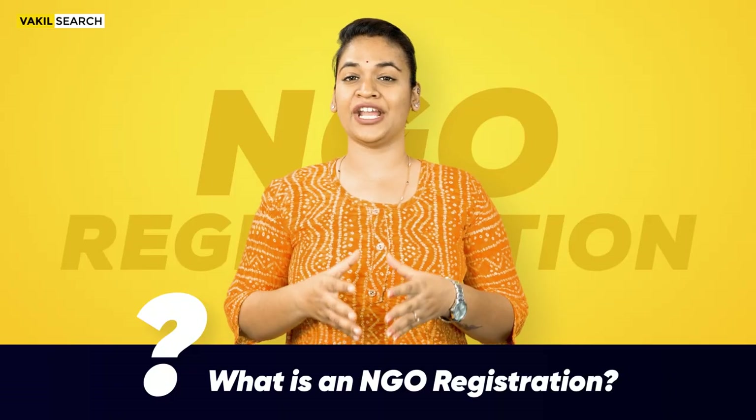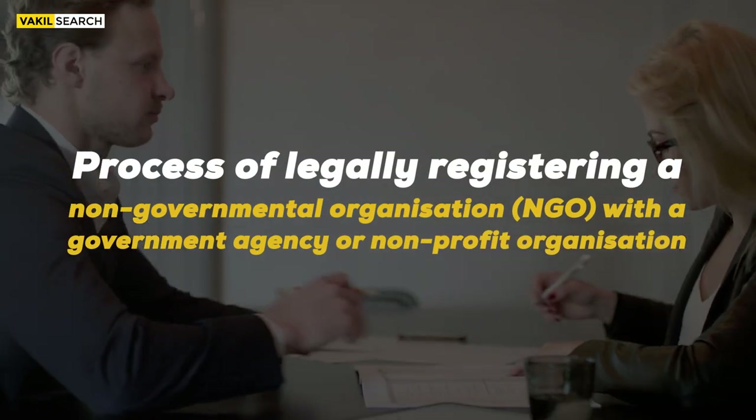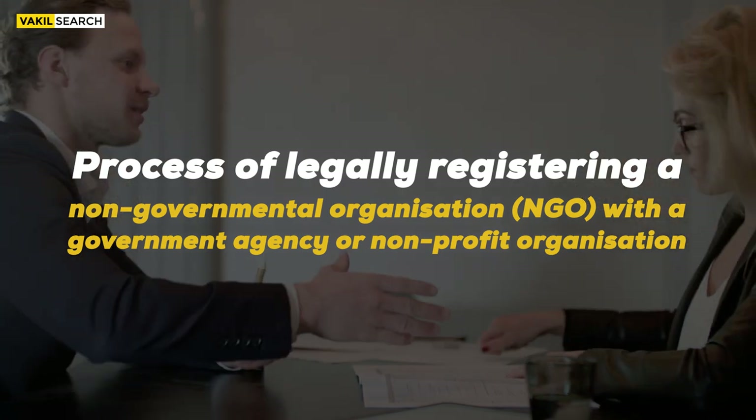What is an NGO Registration? An NGO is a non-governmental organization that works to improve society. NGO registration refers to a process of legally registering a non-governmental organization with a government agency or a non-profit organization.